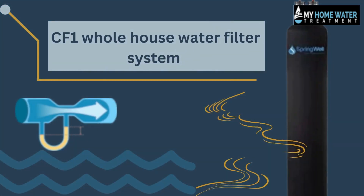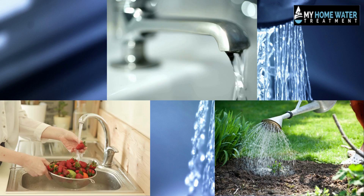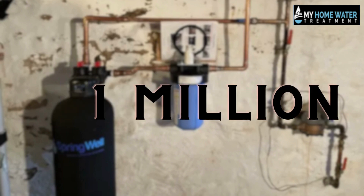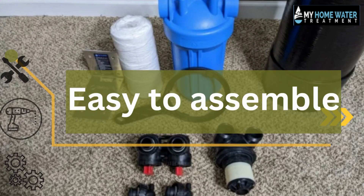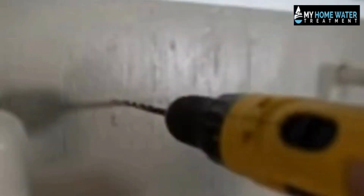Let's discuss the CF1 whole house water filter system. There is no loss of water flow rate even when multiple water supplies are running at once. These filters are made and constructed in the United States. It can hold one million gallons of water, so you will not have to worry about running out. It is easy to assemble and comes with a kit needed for typical installation — no additional plumbing components required.